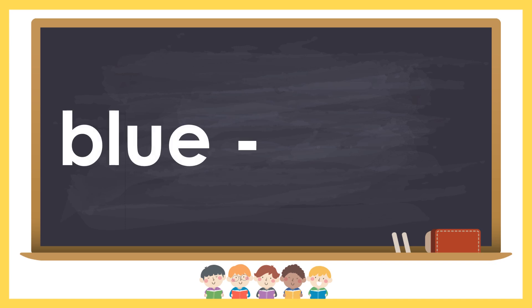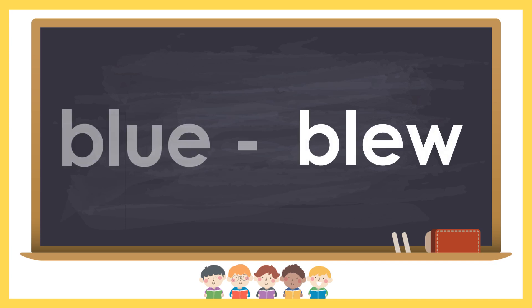Blue and blew. Blue is a color. Blew is the past tense of blow.